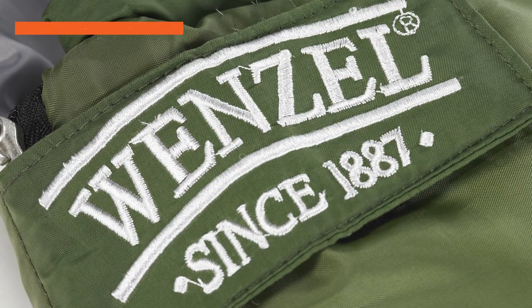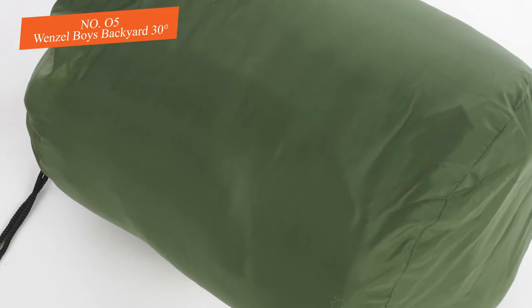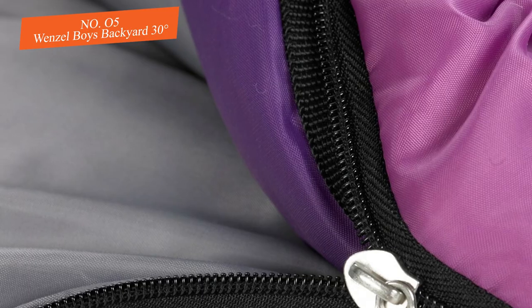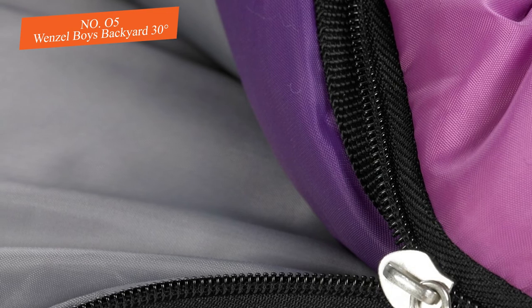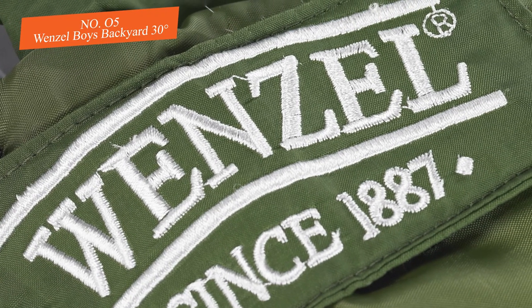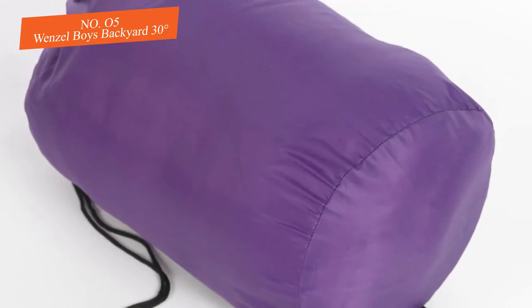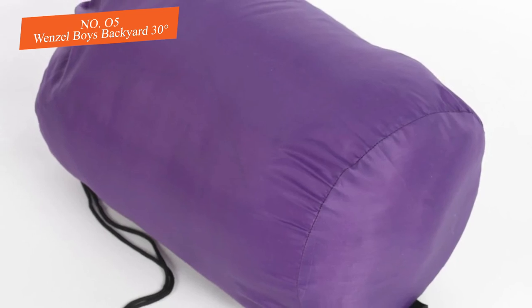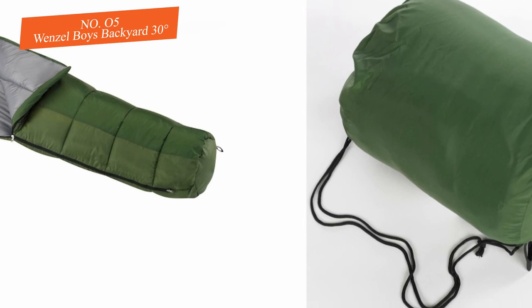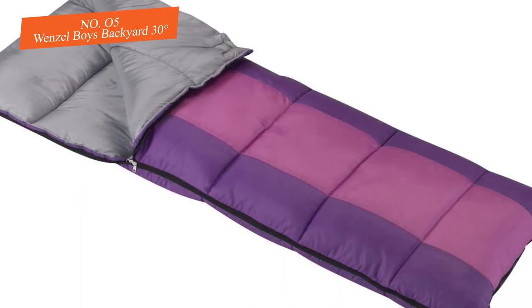Number five: Wenzel Boys Backyard 30 Degrees. The mummy style of sleeping bags for kids is a hit for some and a miss for others. Wenzel looks to change that with this model and does a genuinely good job. There will be no issues with the bag failing in key areas over the long term — the materials are strong and can withstand heavy wear and tear. Wenzel is a name that frequently surfaces in comparison tests, and the company often performs better than people expect.